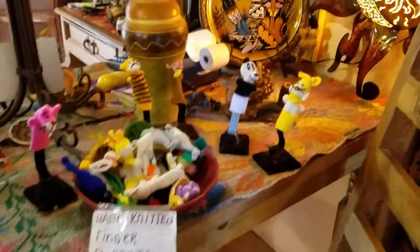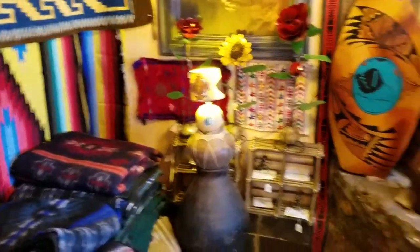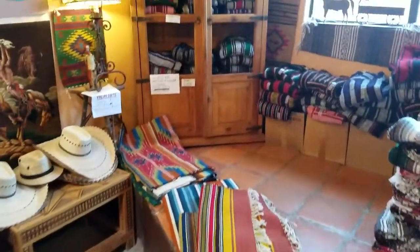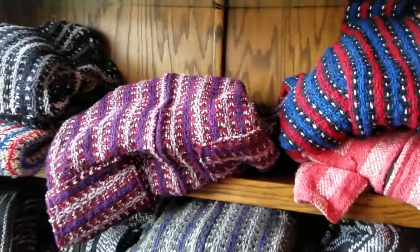They have some little finger puppets. And then over here they have the nice cozy blankets, and some rugs. And then all the pullovers that you can see. This is actually kind of neat — they have a pullover with a zipper in it.